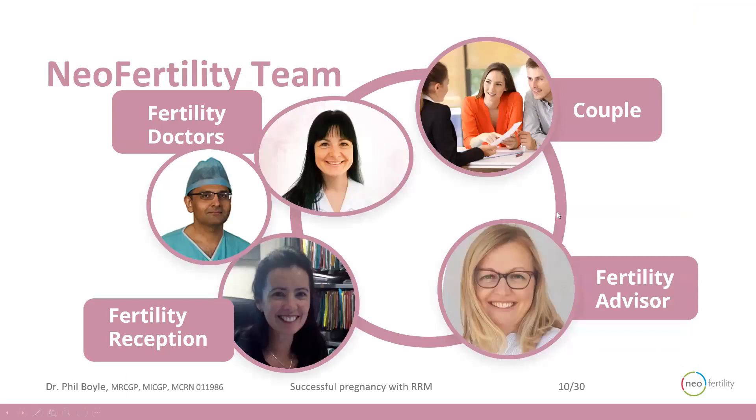But it doesn't happen on its own — you've got to have a fertility advisor, especially when it comes to fertility treatment or family planning. Our reception team is invaluable, and the doctors — medical and surgical — are key to get this to work.